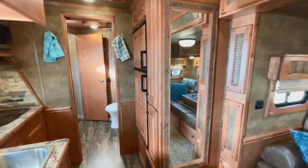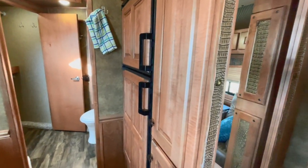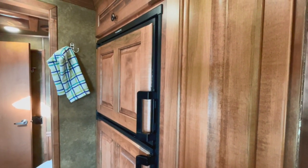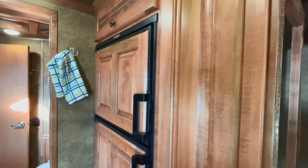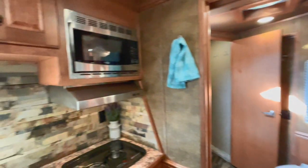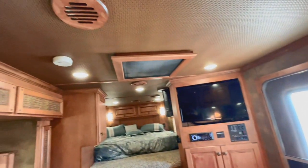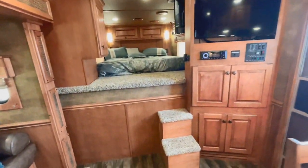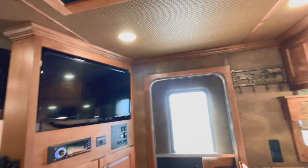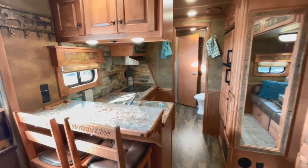The most expensive part on this trailer is the furniture and appliances. On this trailer, it has a five-year warranty from the day you buy it on the freezer, fridge, microwave, stove, your AC, your furnace, your water heater — all warranted for five years on this trailer. That's more warranty than if you ordered one new.